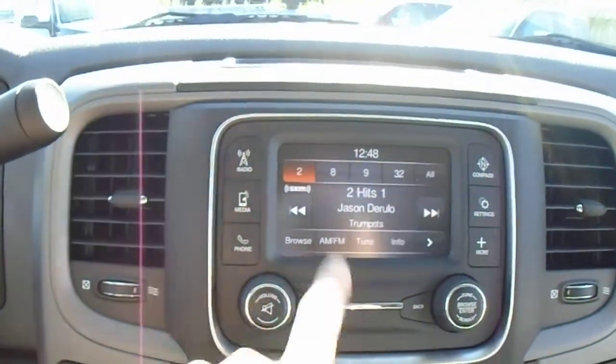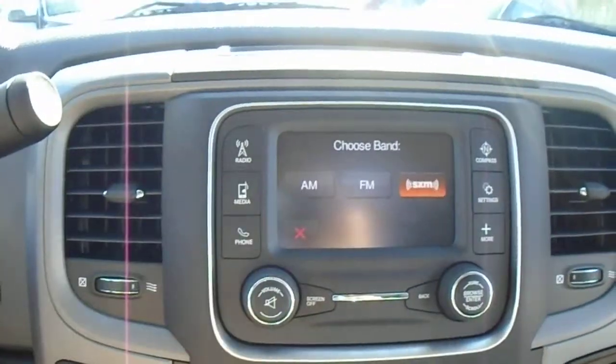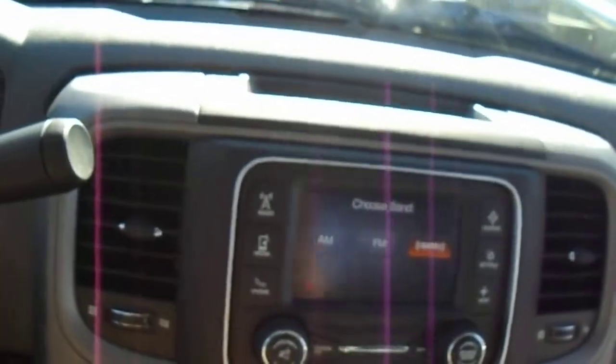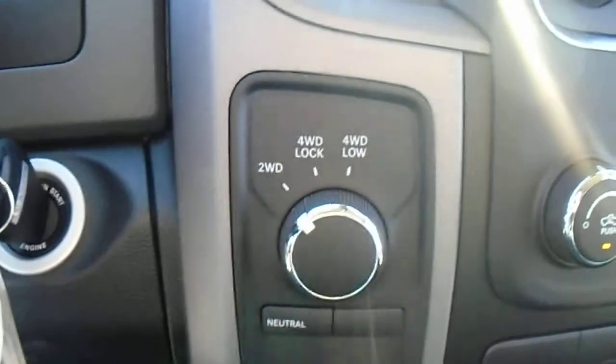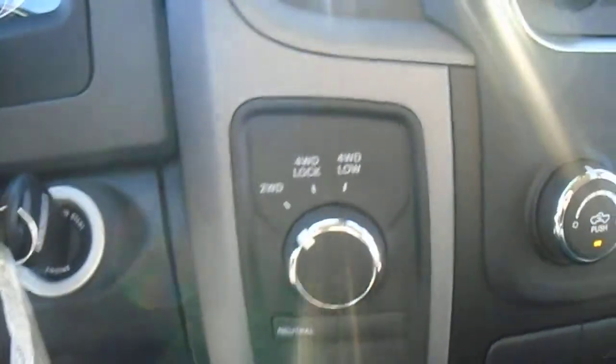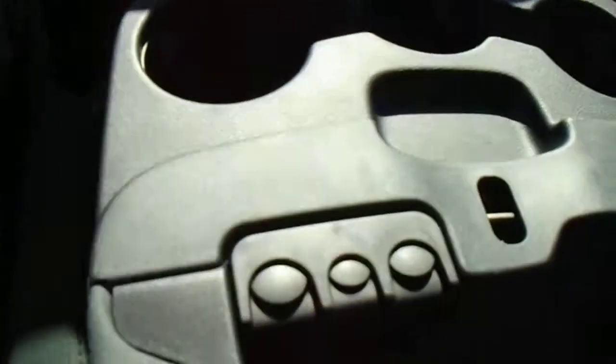You can scroll through AM, FM, and satellite radio. It's a four-wheel drive obviously, so you've got the options of two-wheel drive, four-wheel drive, and four-wheel drive low. Take a look inside — you've got your USB and auxiliary input.